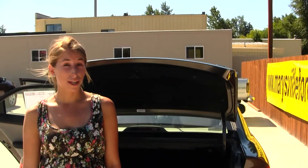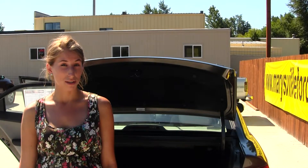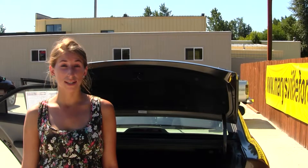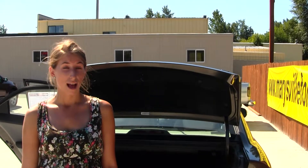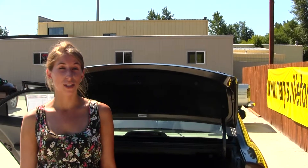All of our inventory here at Marysville goes through an extensive service and safety inspection and is beautifully detailed, so you can purchase with confidence. Give us a call today to set up a test drive with one of our professional sales representatives at 360-659-4000. Thank you for clicking on our virtual tour.